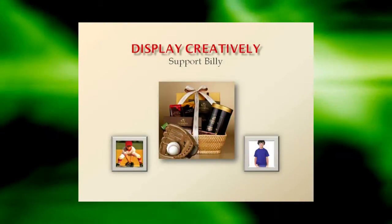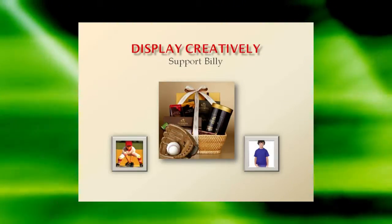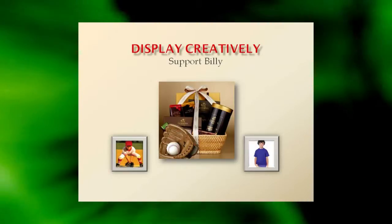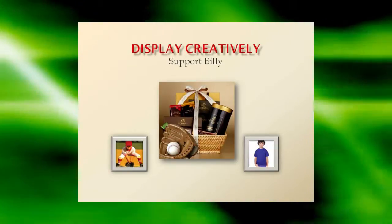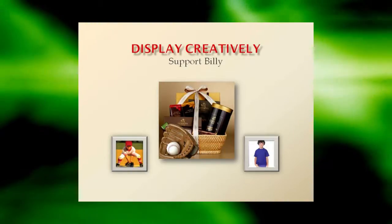Display creatively. Try displaying your fundraising items in a festive basket or alongside themed props. For example, put candy bars in a festive basket with a baseball and glove alongside a photo of your child in the team uniform with a sign that says, "Buy this candy to support Little Billy's dream to play sports."